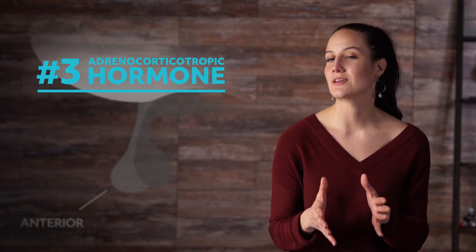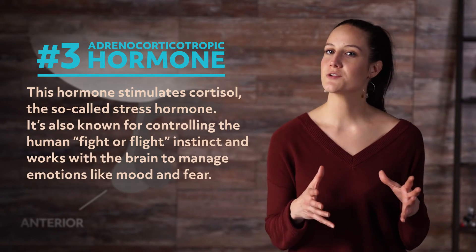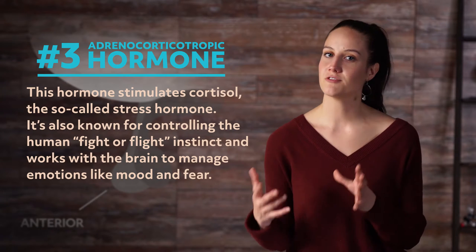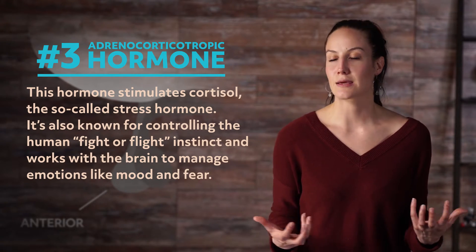Next, we have the adrenocorticotropic hormone. This hormone stimulates cortisol, the so-called stress hormone. It's also known for controlling the human fight-or-flight instinct, and works with the brain to manage emotions like mood and fear. Cortisol also plays several other important roles: it increases glucose, which increases blood sugar; it also regulates blood pressure, boosts energy, and manages the carbohydrate, fat, and protein use in the body. When the body is under stress, it produces more cortisol.